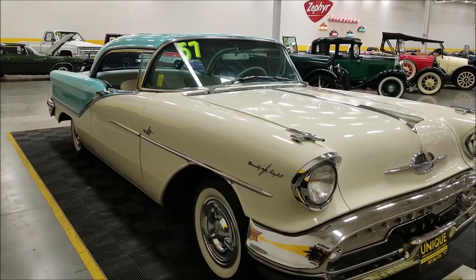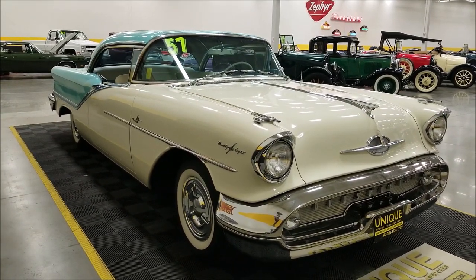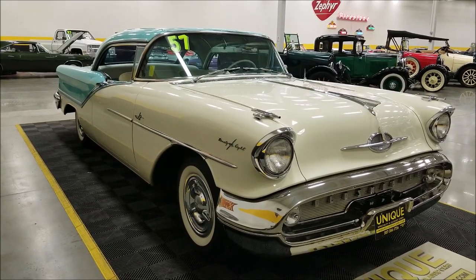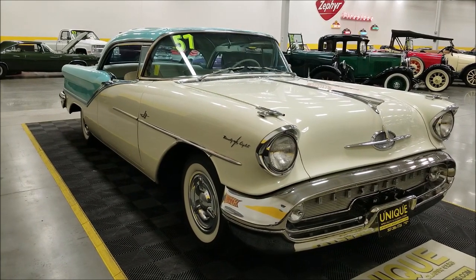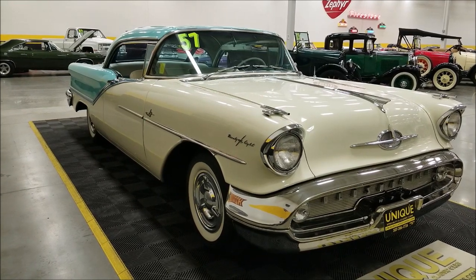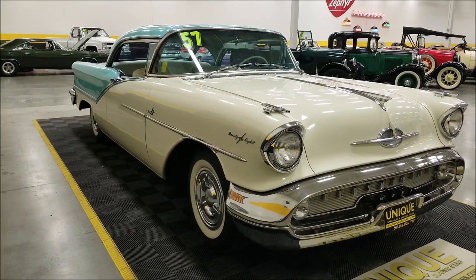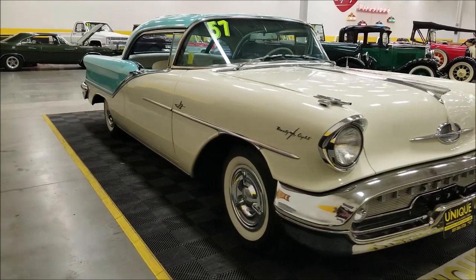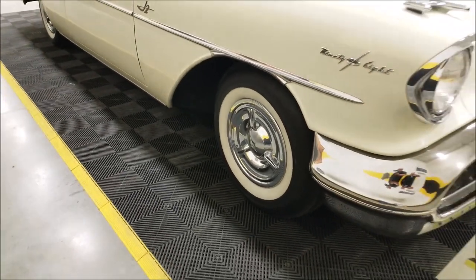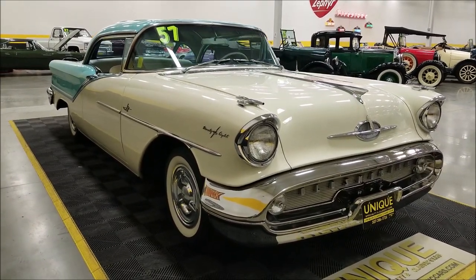Some of the equipment on this car: power steering, power brakes, six-way power seat on the driver side, power windows, power antenna. It also had the Autronic Eye headlight dimmer — I played around with that a little but couldn't get it to work. The power antenna works, power windows work, it has a Wonder Bar radio that appears to work just fine, triple horns, electric wipers that work fine, and of course these spinner wheel covers.